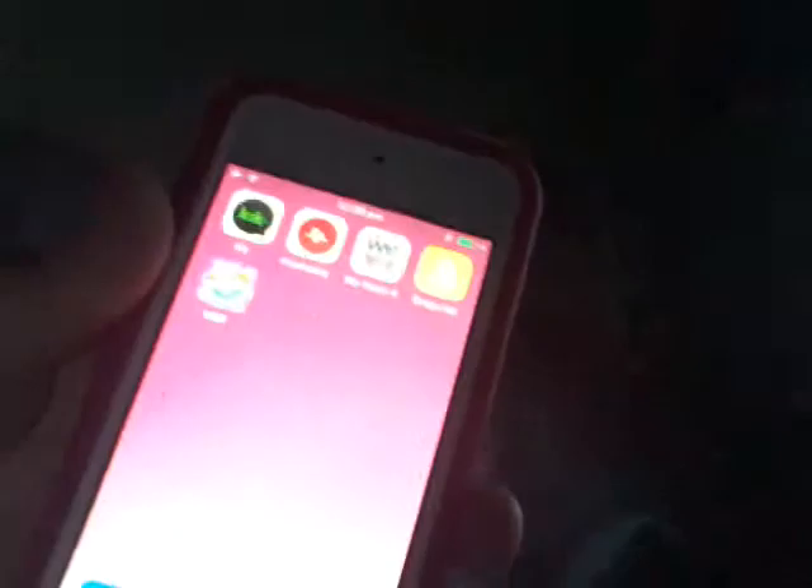Then I have WeHeartIt. And then I have Snapchat and MSP. And that is updated what is on my iPod 5.